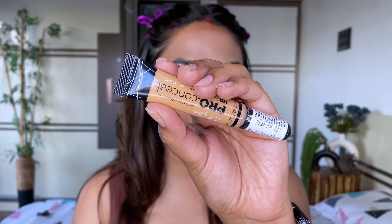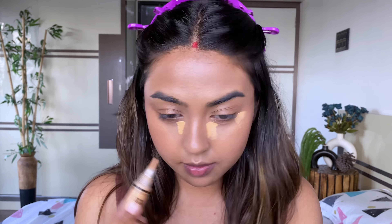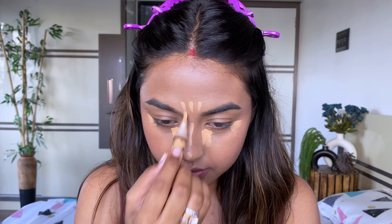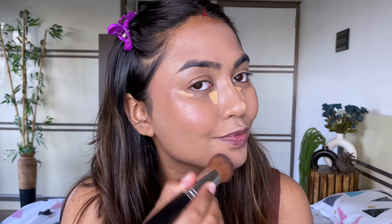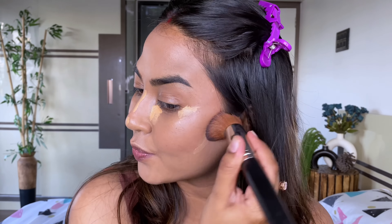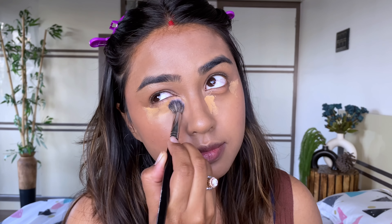I completely forgot concealing underneath my eyes — for that I'm using the L.A. Girl Pro Conceal Concealer in the shade Pure Beige, which is a slightly highlighting color for my skin tone. I'm using the PAC 009 brush and PAC 215 Concealer Buffing Brush for buffing out the concealer underneath my eyes.